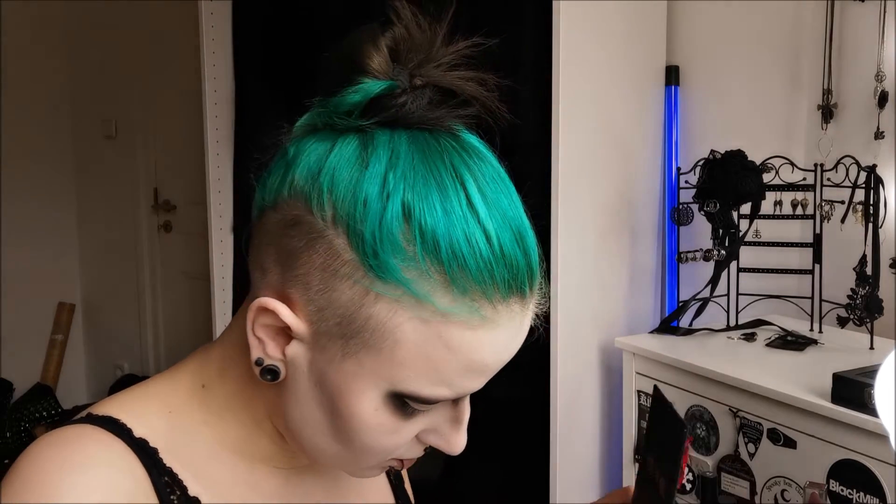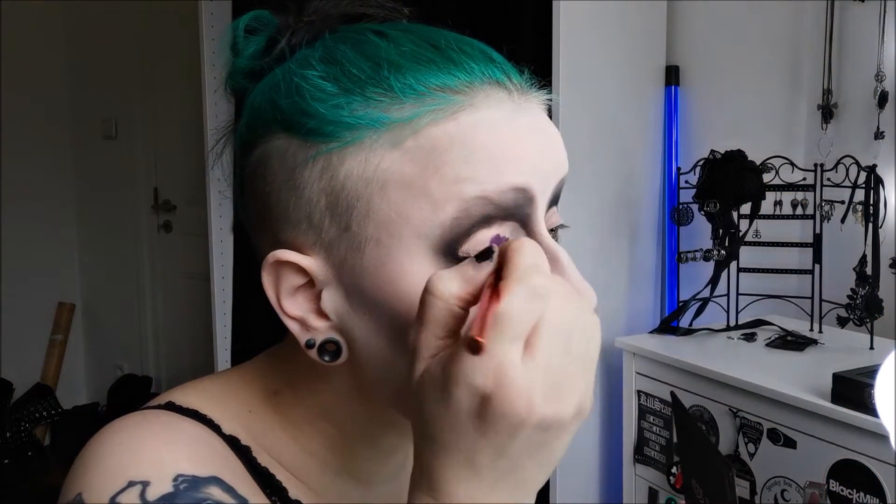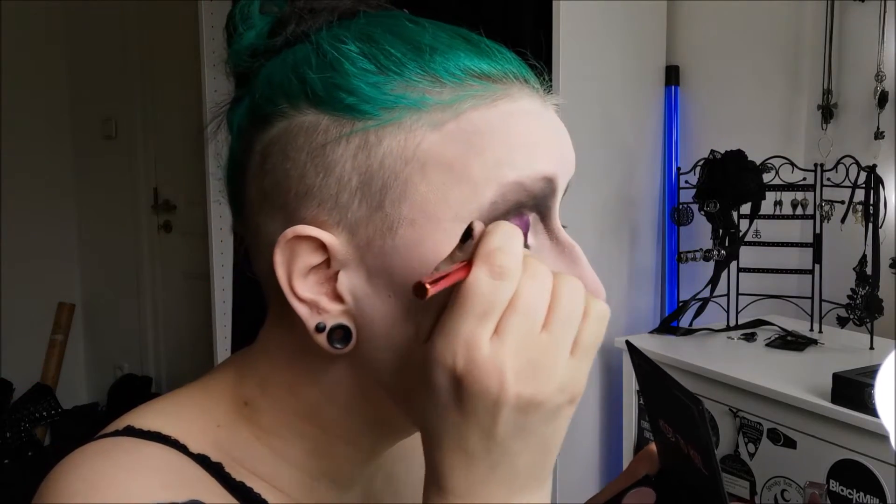I'm using the VIH Cosmetics Nightchild palette which has some purples and pinks in it. I decided to do a purple look after I saw one of my friends at the shop with a purple look and I thought, wow, why don't I do that — she looked so pretty with it. Let's see if I can pull off some purple in the eye area as well.